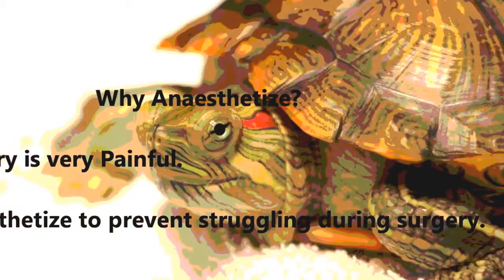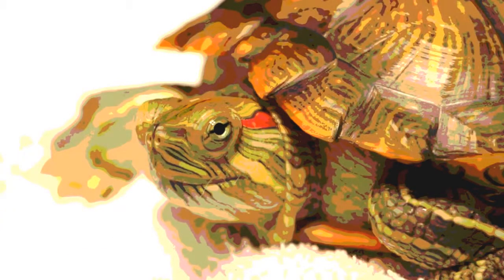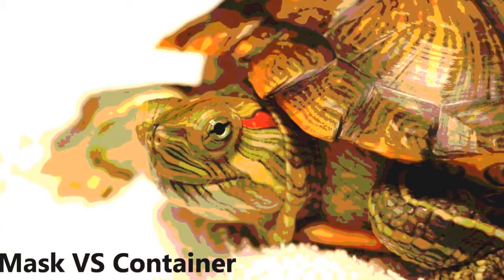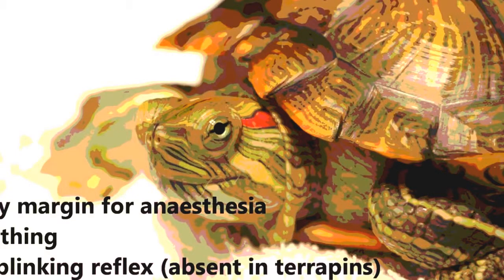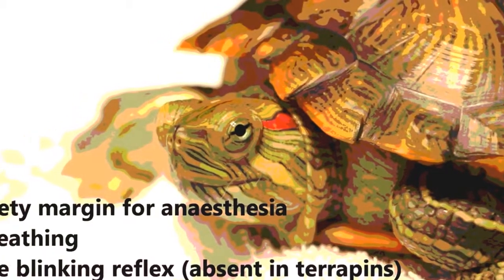So what is the treatment like for an ear abscess in a terrapin? Before surgery, the terrapin was anesthetized using isoflurane and oxygen gas. This is needed as surgery is very painful and we need to anesthetize the animal to prevent it from struggling during the surgery itself. In this case, we also used a container method over a gas mask method, as it is very hard to observe breathing and the eye blinking reflex in terrapins, increasing the risk of an overdose from the anesthesia. Let us now watch a video of how the terrapin was anesthetized.